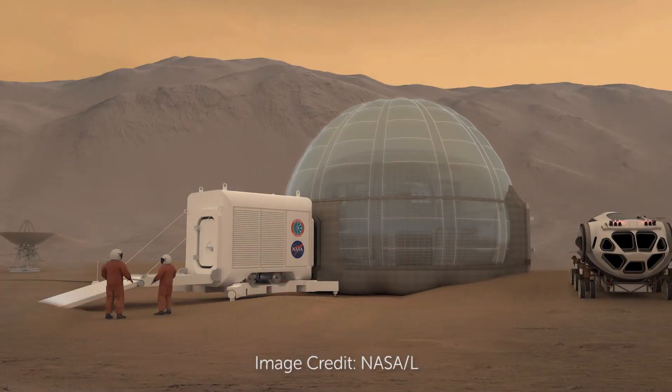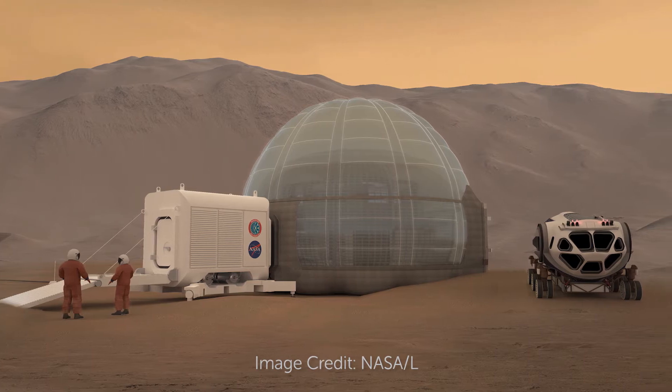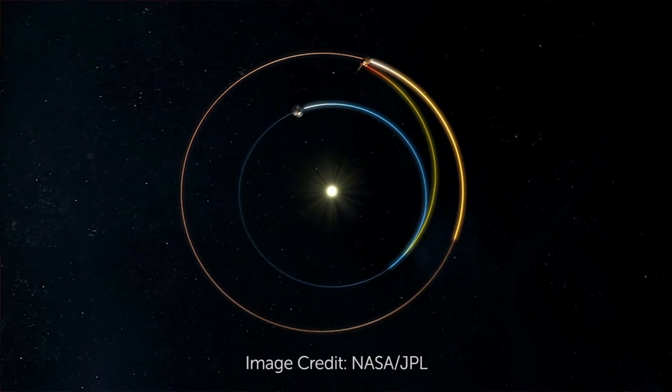I've heard that you use something called remote sensing technologies to learn more about the solar system. What is remote sensing? Ideally we'd be able to send people to every planet in the solar system, but that's really hard to do. It takes a lot of time and money and it's not very safe right now. So instead we try to gather as much data as we can remotely, which means at a distance. We try to figure out what things are made of and what shape they are without being able to touch them.